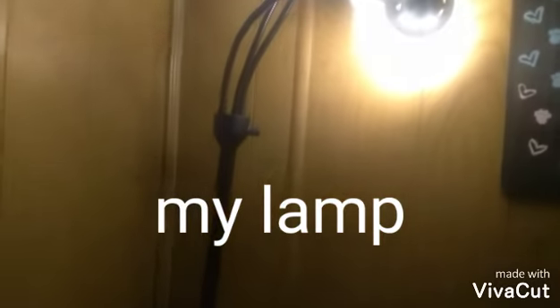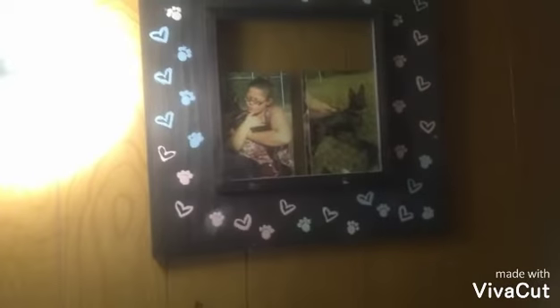Over here I have my lamp that I have for at night, just because it's nighttime and I can't see well at night. I have this picture of me and my service dog. She did two years of training.